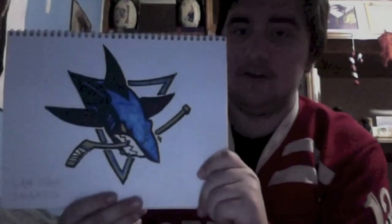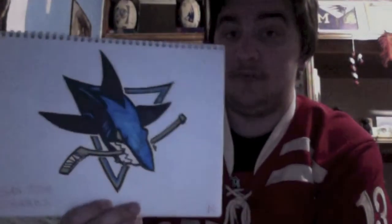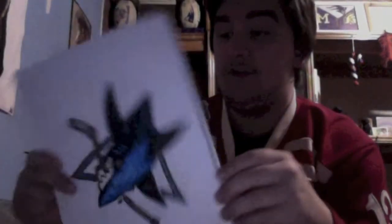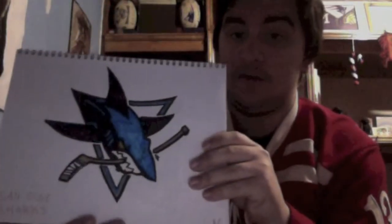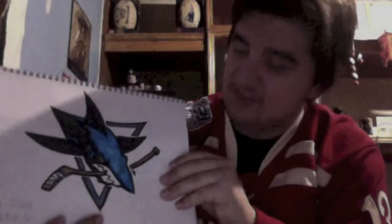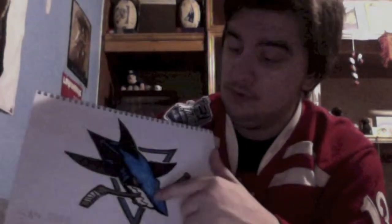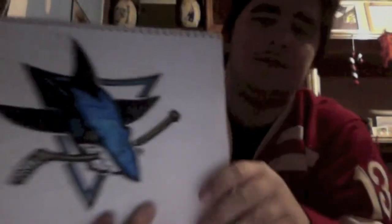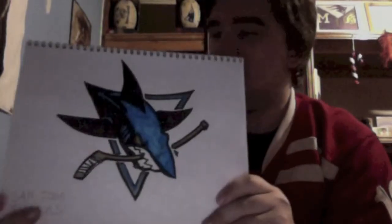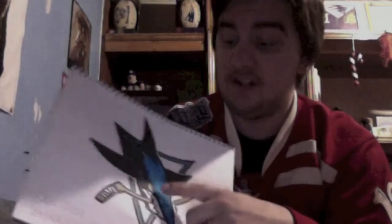Now we have the San Jose Sharks. This was actually really hard for me to draw. I tried doing it vertically, but it didn't work, so I did it horizontal and finally got it. My only complaint is the blue — you can see how I was trying to find the perfect shade of teal that their logo has. Other than that, this came out perfect, and I got to use the gold marker for the stick and the eye.